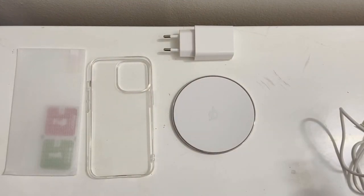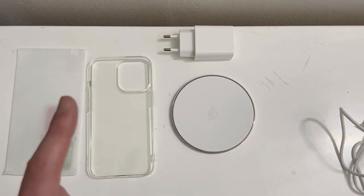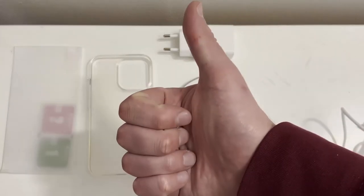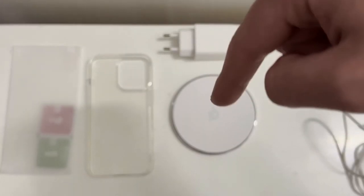It actually looks pretty slick — not gonna lie. That's all we get. This is the iPhone 13 Pro starter kit I got for 30 euros. Do I think it's worth it? Yes, if you like wireless charging and don't have any accessories. Thanks for watching — hopefully you enjoyed the video. Give it a thumbs up, let me know if you need a review or any information in the comments. Peace out!